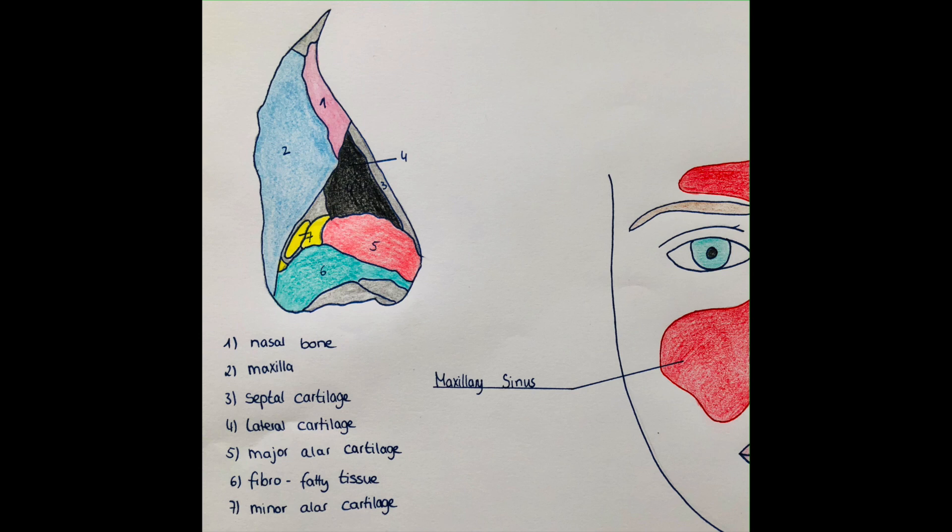We have the lateral cartilage — number four, the black part. And then we have the major alar cartilage and the minor alar cartilage. And the alae of the nose are also visible.